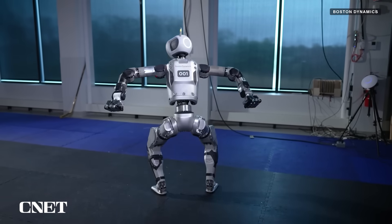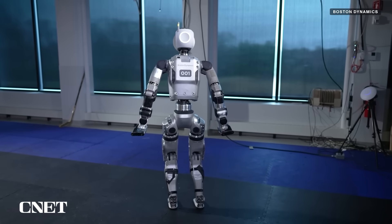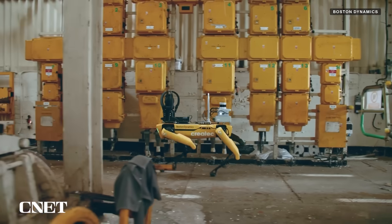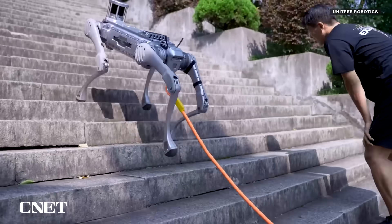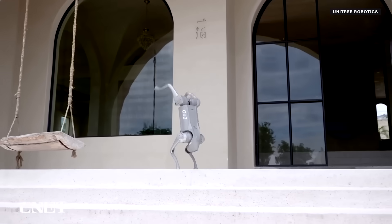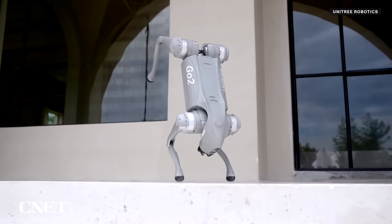Unitree has been competing with Boston Dynamics in developing both two-legged and four-legged robots for several years now. While Boston Dynamics was working on its Spot robot, Unitree was developing its four-legged competitors including the B2 and smaller, more affordable units like the Go-2.